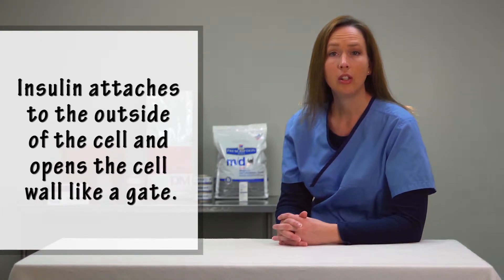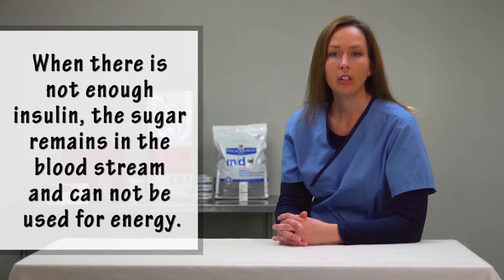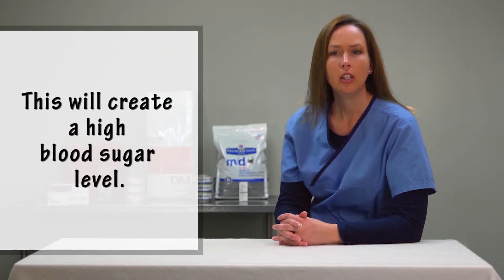Insulin attaches to the outside of the cell and opens the cell wall like a gate. This allows the sugar to leave the bloodstream and enter the cell. When there is not enough insulin, the sugar remains in the bloodstream and cannot be used for energy. This will create a high blood sugar level.